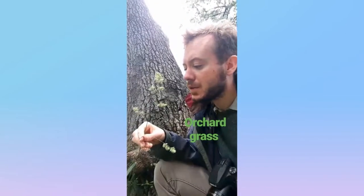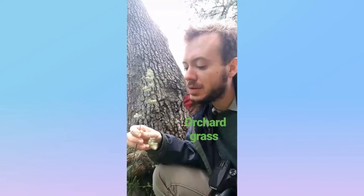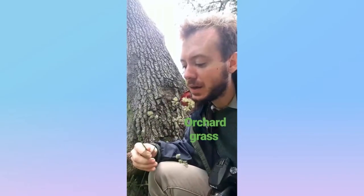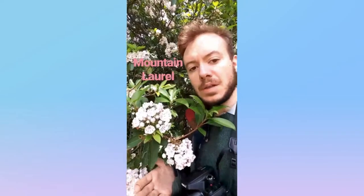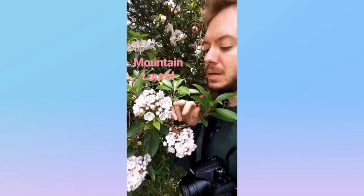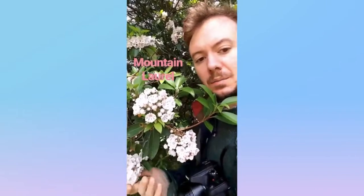This grass is called orchard grass, also known as cocksfoot. You can see the flowers extend in an alternating pattern up the stalk, and it's got these long slender blades — orchard grass. And this shrubby plant here is called mountain laurel. It's native to the eastern United States and has a white to pink pentagram-shaped flower that grows in these little bunches.